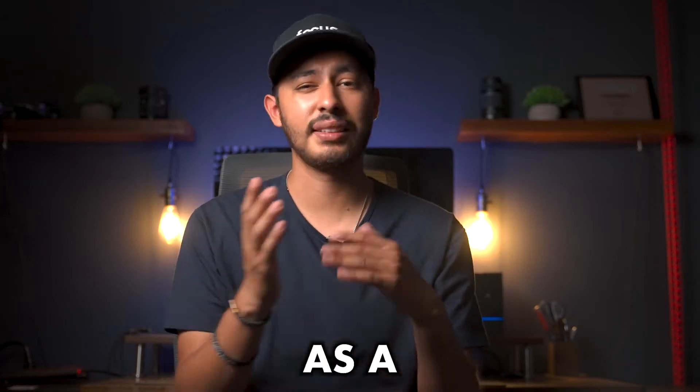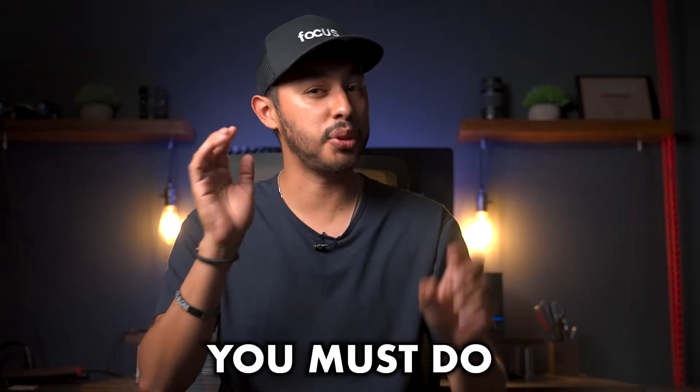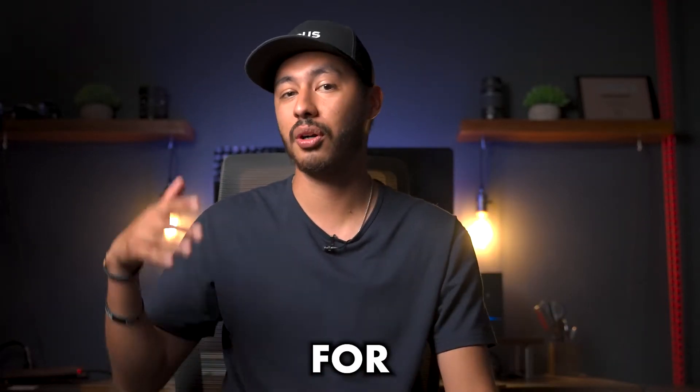Do you want to go from shooting videos as a hobby to a full-time career? Here are 7 steps you must do if you want to shoot a professionally shot commercial for a client.